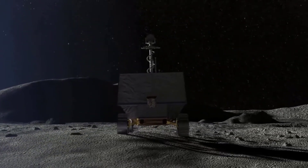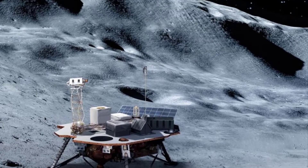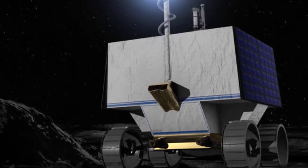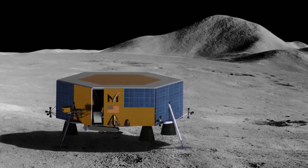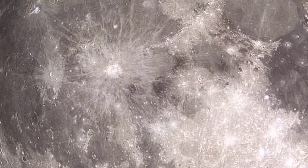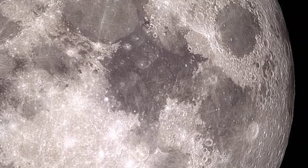Dr. David Blewett of the Johns Hopkins University Applied Physics Laboratory leads this payload suite. While these selections are final, negotiations are continuing for each award amount. These investigations demonstrate the power of CLPS to deliver big science in small packages, providing access to the lunar surface to address high-priority science goals for the moon.